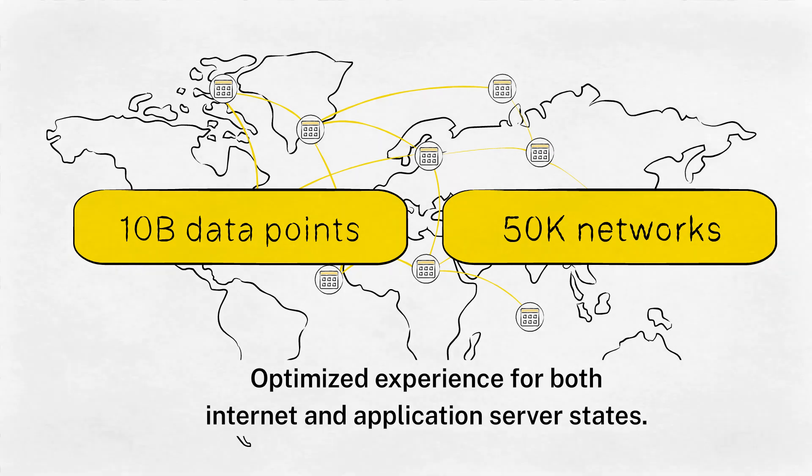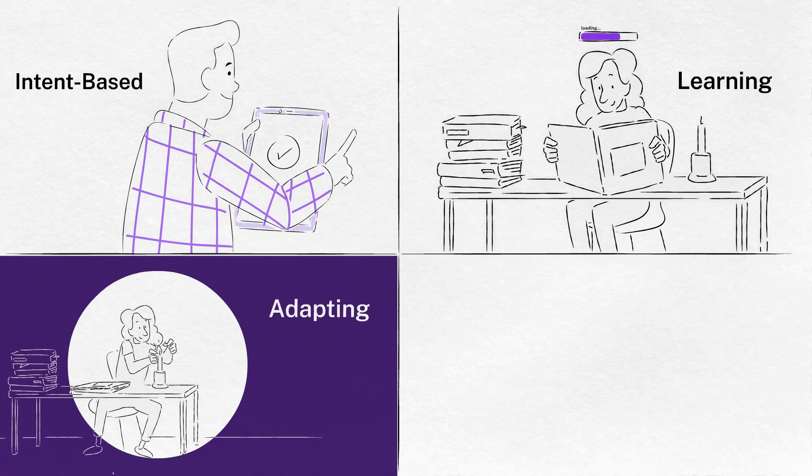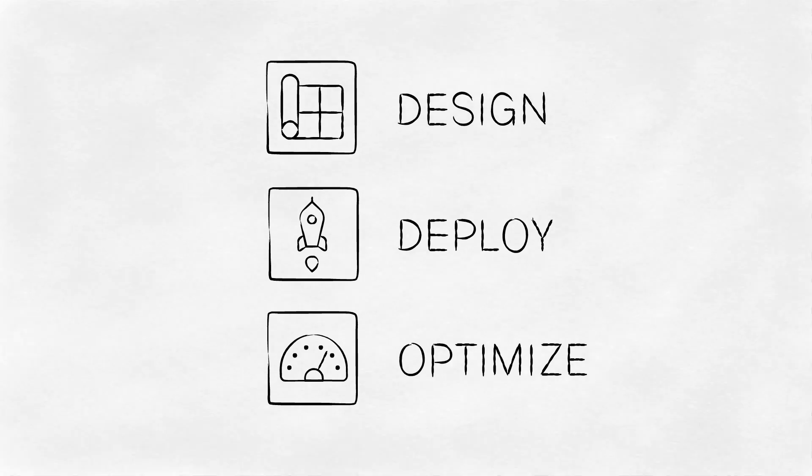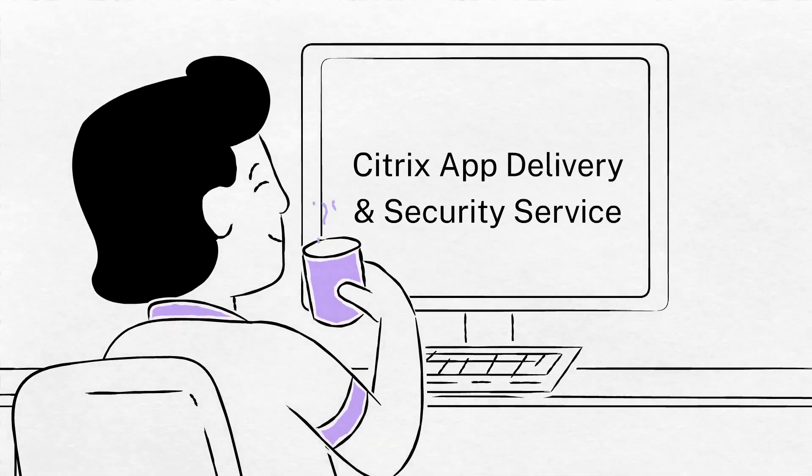Intent-based, always learning, always adapting, always protecting — so you can better design, deploy, and optimize your app delivery and security. Citrix app delivery and security service is a paradigm shift to simplify your application delivery for today and the future. Learn more today.